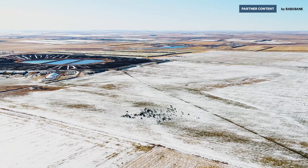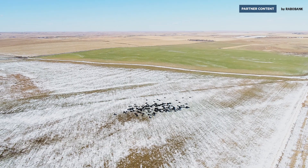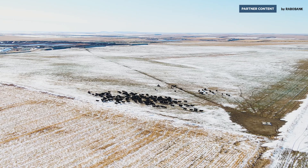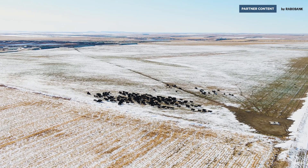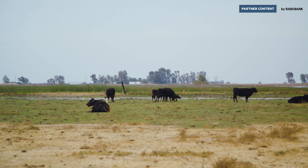Besides the oceans, the grasslands of the earth are the second largest carbon sink on the planet. So when I look at cattle, they are the managers of that land who are going to help us not just preserve it, but actually intensify the sequestration process of those grasslands.